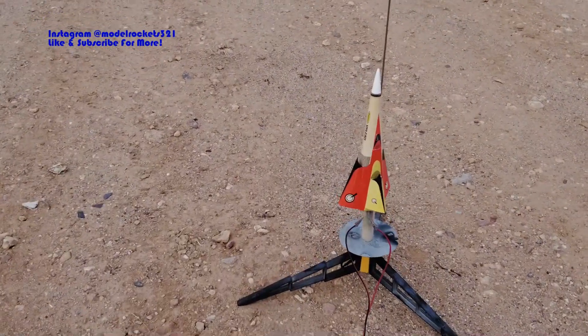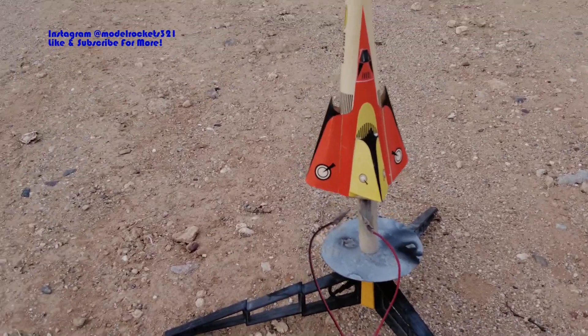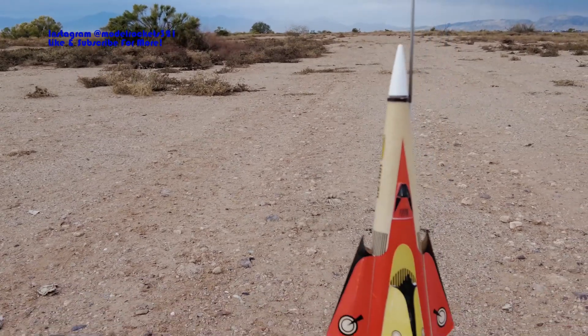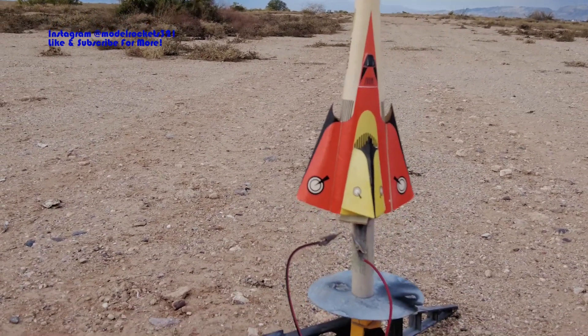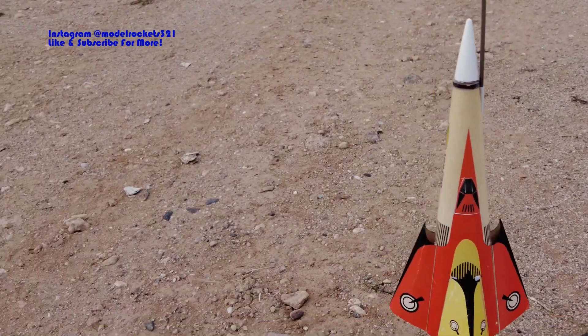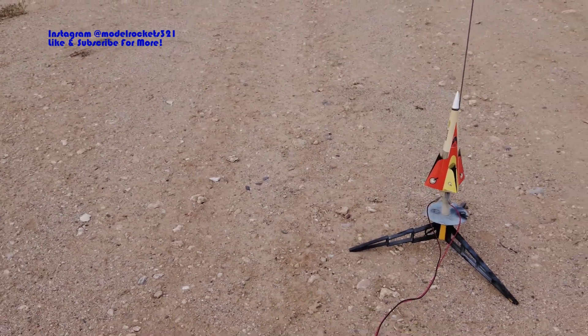Model Rocks 321 here - before we get going, please like and subscribe to the channel. We're going to get a launch off. The weather has a little rain in the area but we're good for right now, slight breeze about two to three miles per hour. We're starting off with the Vulcan, already set up on the pad on a C engine. I made upgrades - got the nose cone with nose weight inside, about 0.67 ounce, and the launch lug mounted to the tube inside the rocket so it should go straight. We are ready to go.